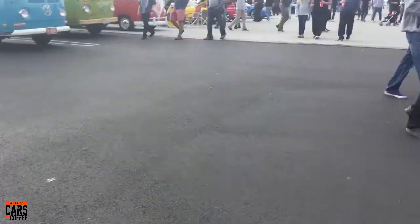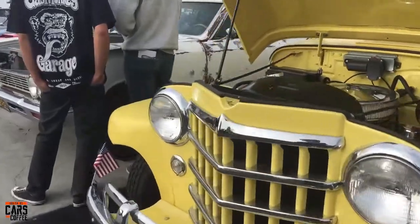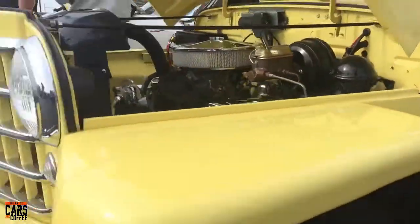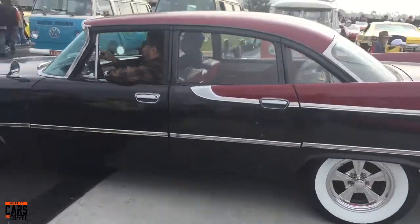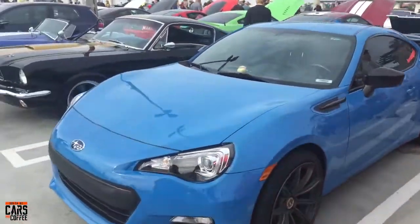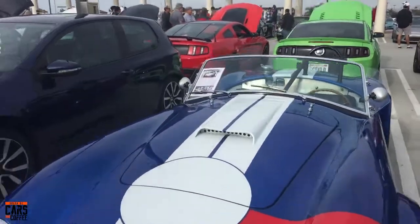Love seeing all of these things people have worked on — a Cobra, really cool. A cool little Jeep I think this is. Check it out — very cool little Willys. And then a Chevelle.